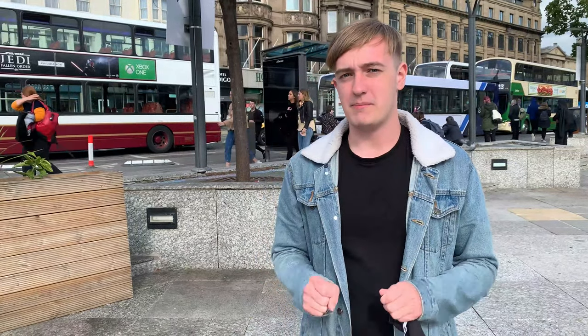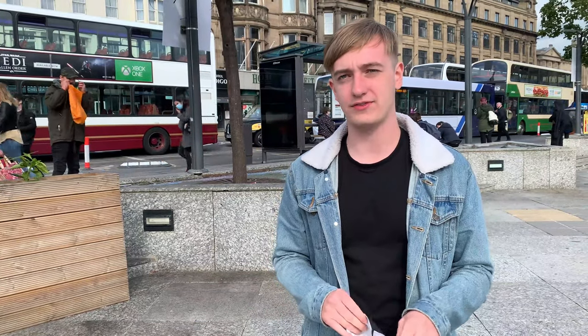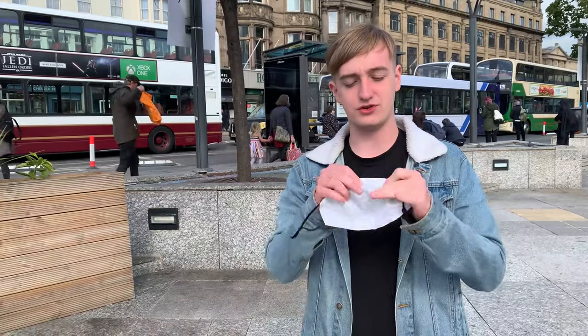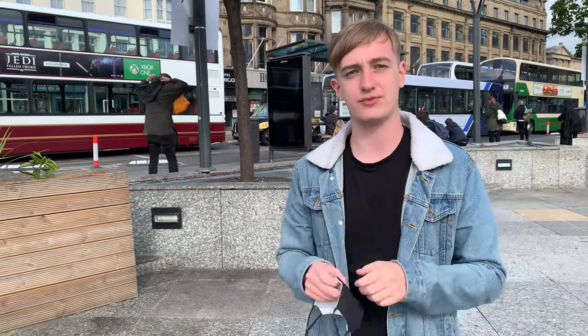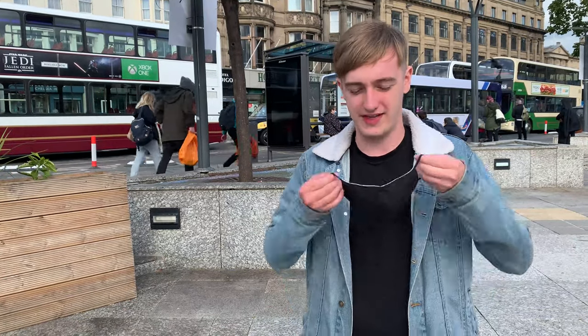We all know that masks are mandatory in indoor spaces now, but what makes the perfect mask? Well, according to Johns Hopkins, it has to cover your nose, it has to cover your mouth, and it should be made up of two separate layers of fabric, a bit like this one. However, I want to see what the people of Edinburgh think is the most ideal mask for them.